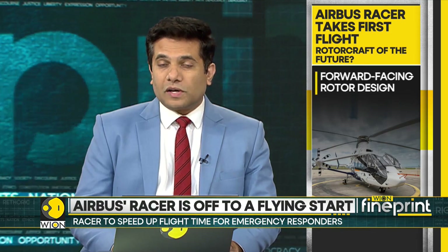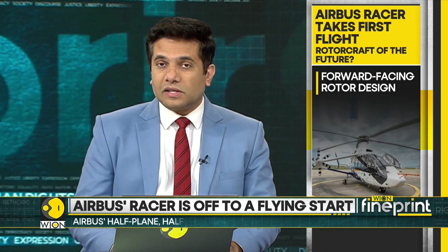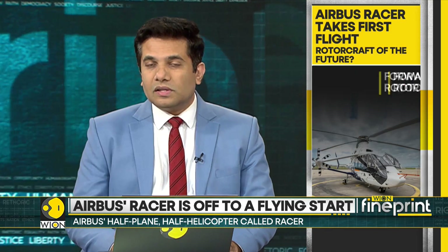The Racer can take off like a helicopter, and it can fly pretty fast like an airplane if it has to. The half-copter, half-plane is environment-friendly as well.